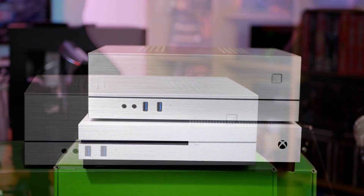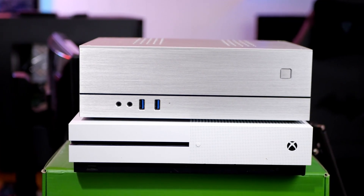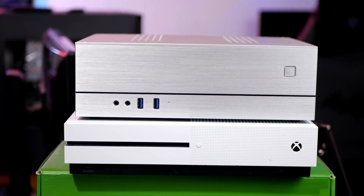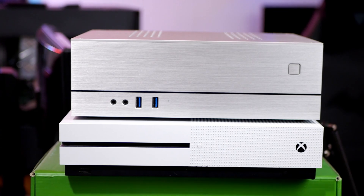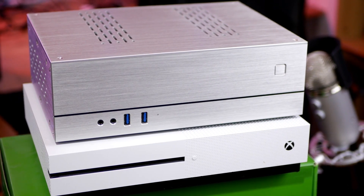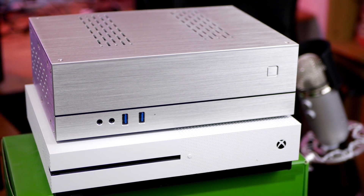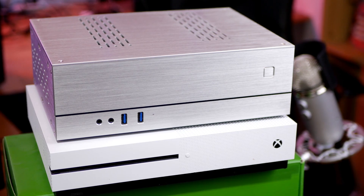Comparing this case to the Xbox One S — when you sit it right on top, you can see it is a little bit taller, but it's not as wide and not as deep, which means this case overall is probably pretty similar in volume to the Xbox One S, to give you a mental picture of how big this is.